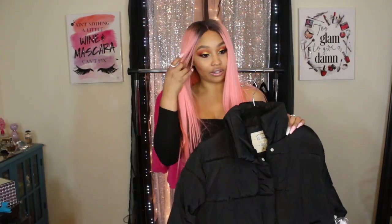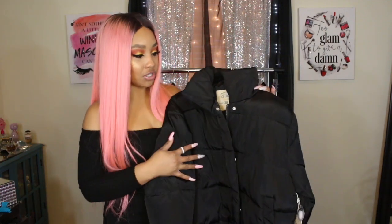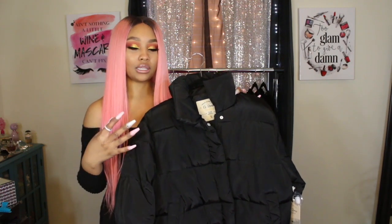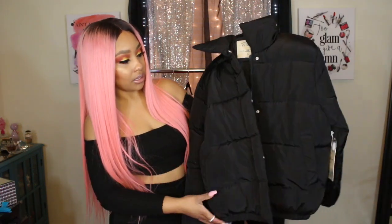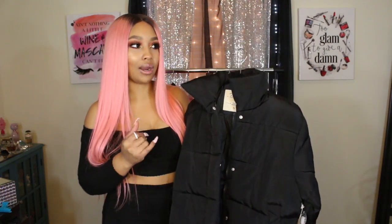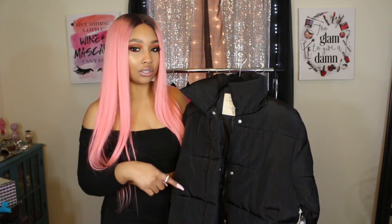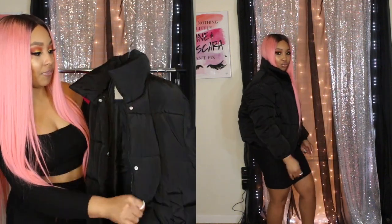First off, I'm going to start with jackets because it has been cold here. I really wanted a puffer jacket because I feel like it's a great jacket you can throw on with just about anything, especially more casual outfits with sneakers. It's really sporty and I really like this one. It's an all-black one — they did have them in several colors on the website. This one had sold out but I still ended up getting it.